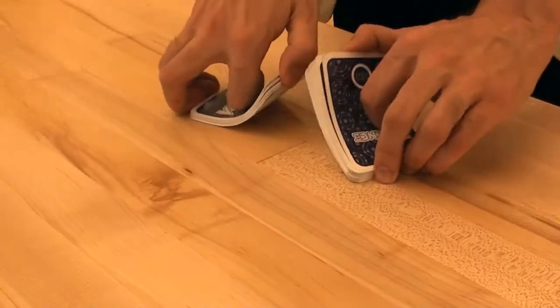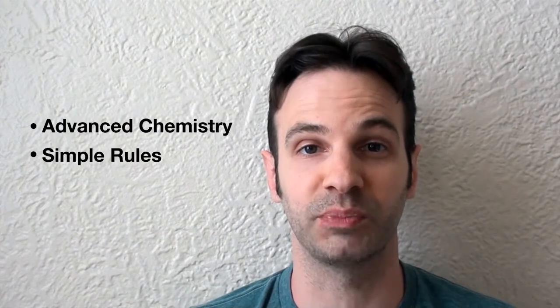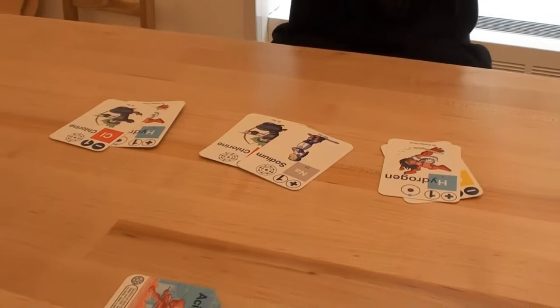Teaching kids science is a challenge, so we developed a card game called Valence that teaches kids advanced chemistry with simple rules and ninjas. It's developed by two PhDs and a New York Times best-selling cartoonist — that's me.